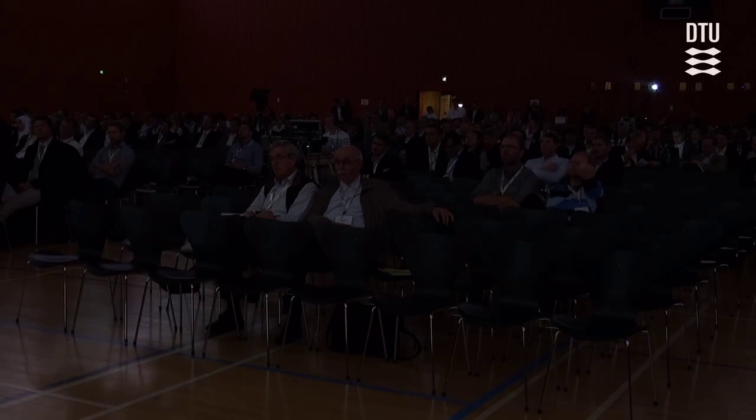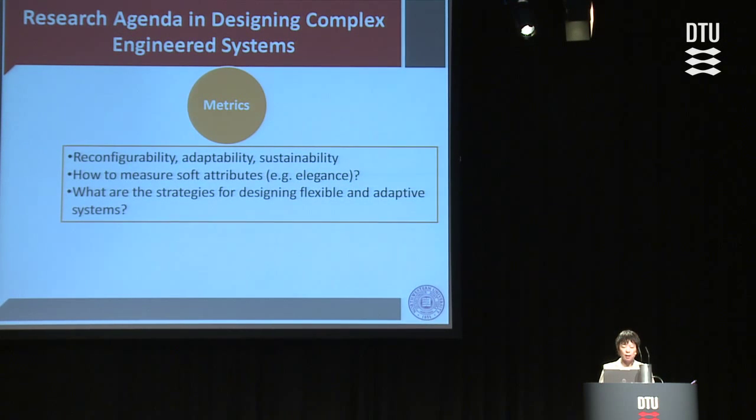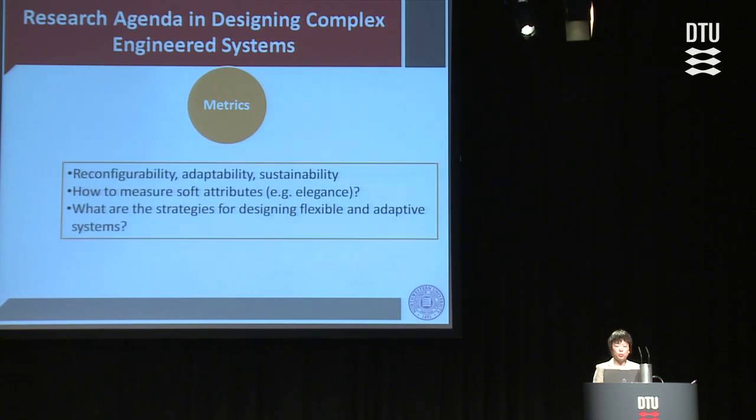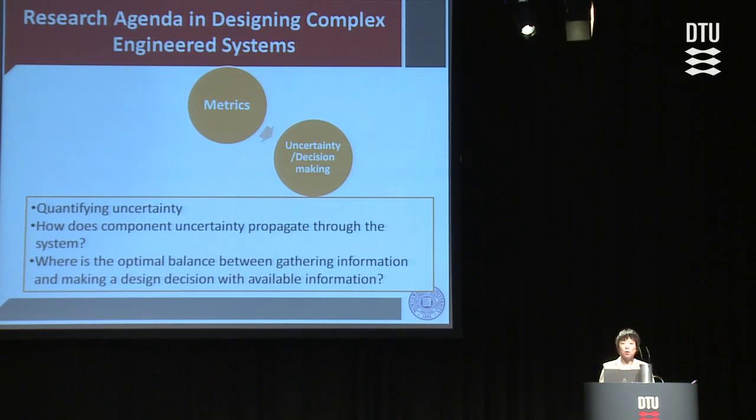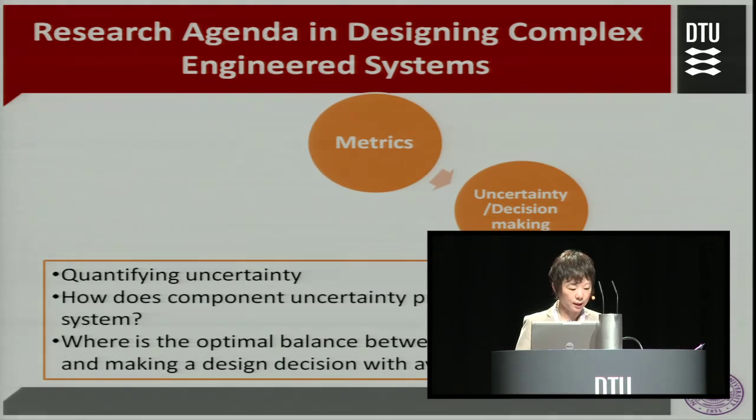The first theme is metrics. Any design is a goal-driven activity — we have to define our objective, requirement, and metrics. Related to complexity, there is the question of how we define reconfigurability, adaptability, and sustainability. In terms of qualitative attributes like elegance, how do we measure them? Fundamentally, what are the strategies we should use to design flexible and adaptive systems? Under uncertainty and decision-making, there is always the question of how do we quantify uncertainty, how do we propagate it throughout the system, and how do we achieve an optimum balance by smartly allocating resources in gathering information while reducing uncertainty in decision-making.